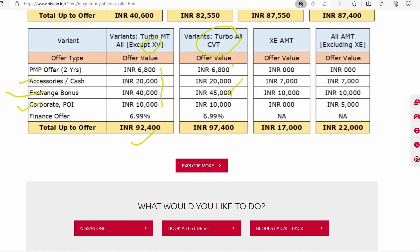In the AMT variant, you will get less benefit. The cash discount is 7,000 rupees and the exchange bonus is 10,000 rupees, giving a total discount of around 17,000 rupees. So the AMT offers significantly less compared to other variants.